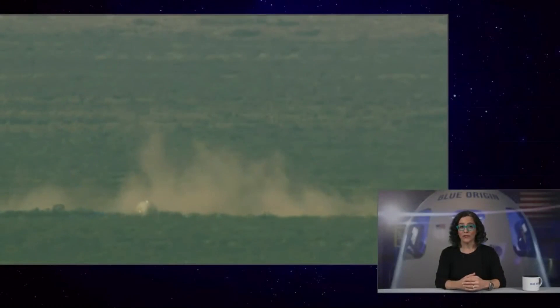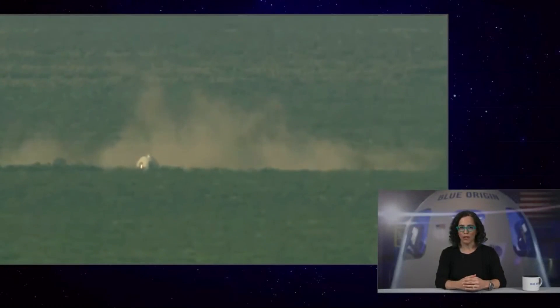We're going to close out the webcast for today. We'll share more information about the flight on Blue Origin's Twitter feed as we can. Thank you for joining us.